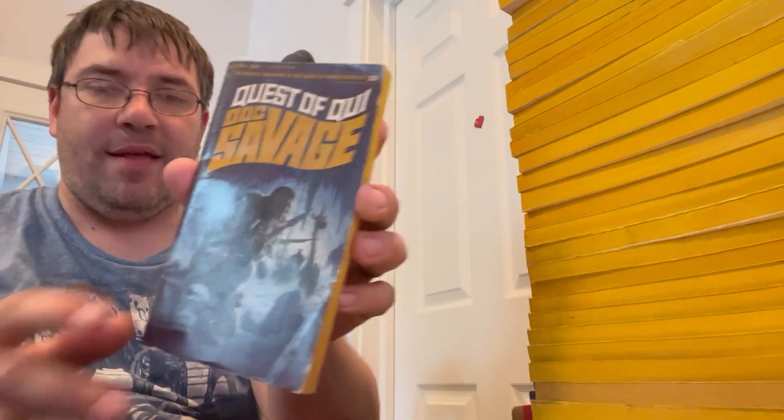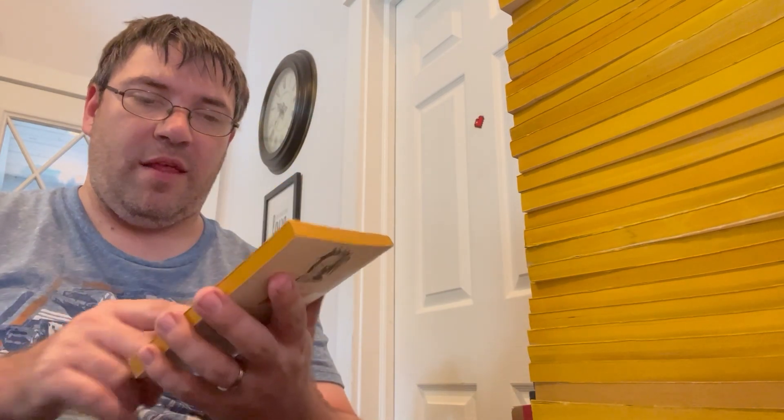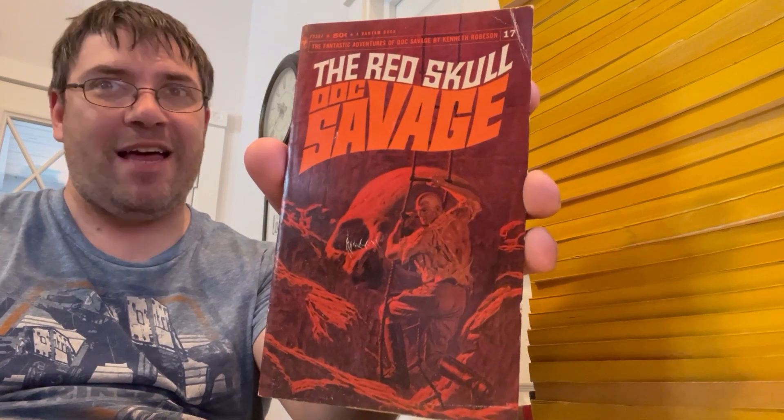Book number eleven: Fear Cay. Book number twelve: The Quest of Qui — I love this artwork, it's amazing, it reminds me a lot of Frank Frazetta artwork. Book number fourteen: The Fantastic Island. Book number sixteen: The Spook Legion. Book number seventeen: The Red Skull — no, it's not based off the Marvel character, but still, gotta love the title.